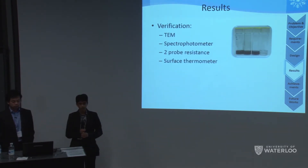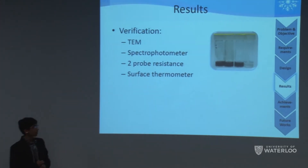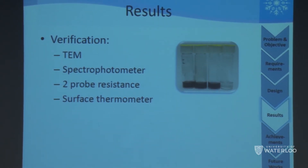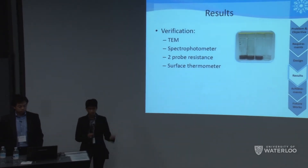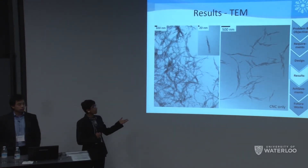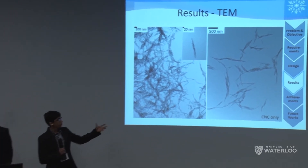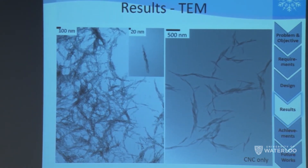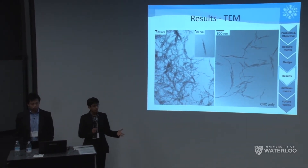We performed four major verification tests. TEM was used to determine how well the conductive polymer was adsorbed onto the CNC and how aligned the CNC was on the glass substrate. We determined transparency using a spectrophotometer, resistance using a two-probe measurement with a multimeter, and surface temperature after applying voltage using a surface thermometer. In the TEM results, the CNC-only image shows particle sizes of approximately 500 nanometers, while the PEDOT-coated sample shows the polymer pretty uniformly absorbed onto the CNC surface, suggesting uniform heating when voltage is applied.